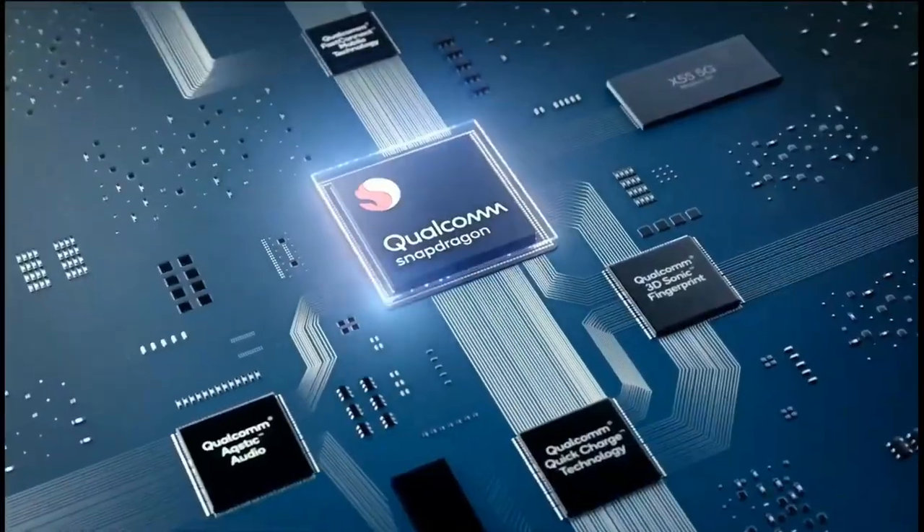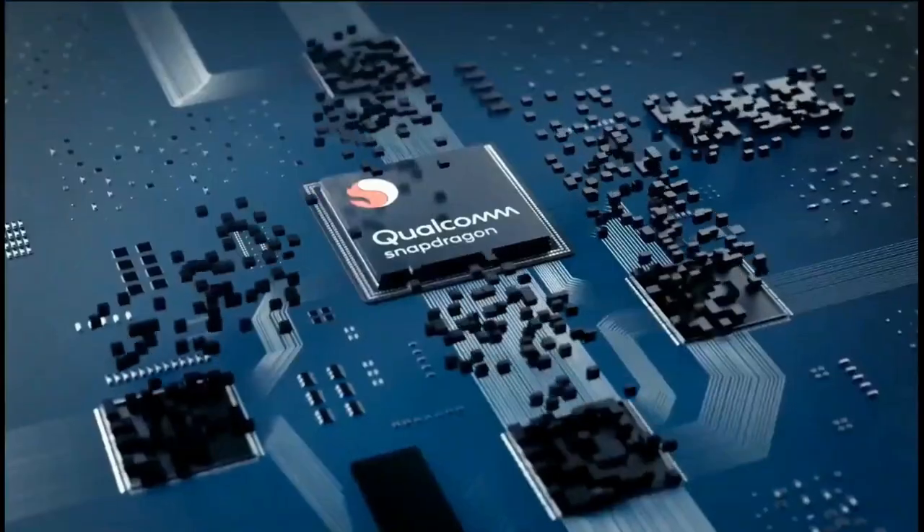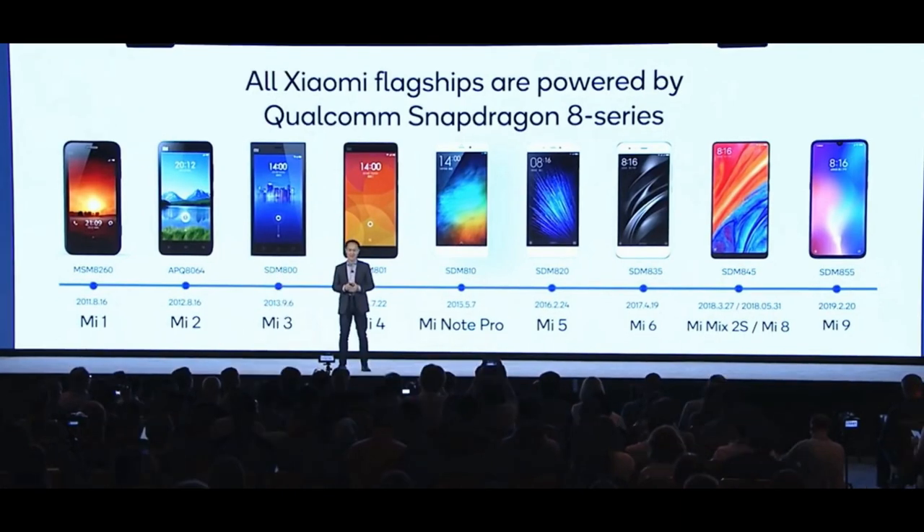Talking about the other two SoCs, these are the first under the Snapdragon 7 series to support 5G thanks to the integrated 5G modem. At the official event, Xiaomi announced that its Mi 10 would be one of the first phones to launch with Snapdragon 865.